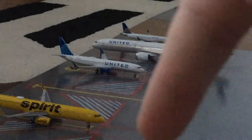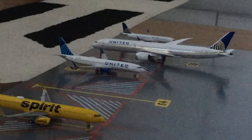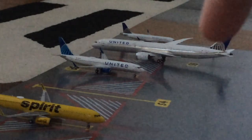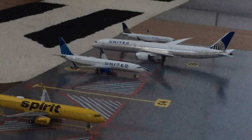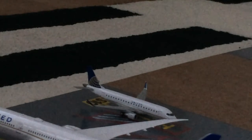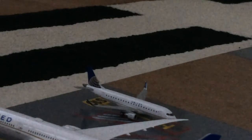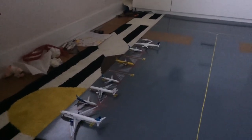Next to the Spirit A320 in the Bananas livery you have a blank international stand and a cluster of aircraft. First is a United 737-800 in the new livery that came in from Chicago O'Hare and will be loading passengers for a flight out to Houston. Next to him is a United 787-10 Dreamliner in the Continental livery that came in from London Heathrow and will be loading up passengers for a flight out to Frankfurt. Next to that is a United ERJ-175 in the Continental livery that came in from Indianapolis and will be loading passengers for a flight out to Raleigh-Durham.